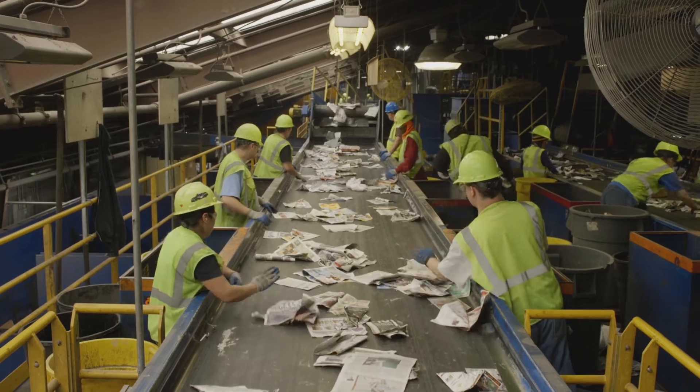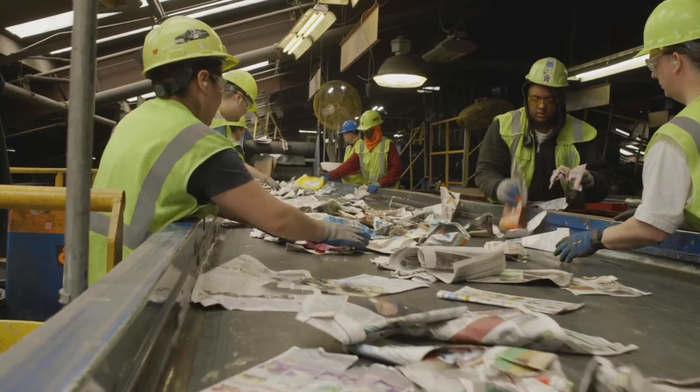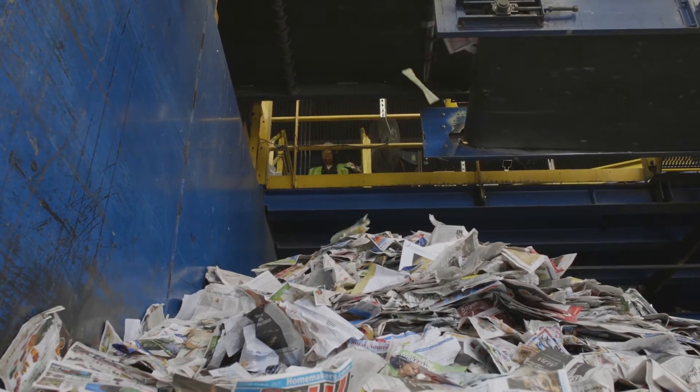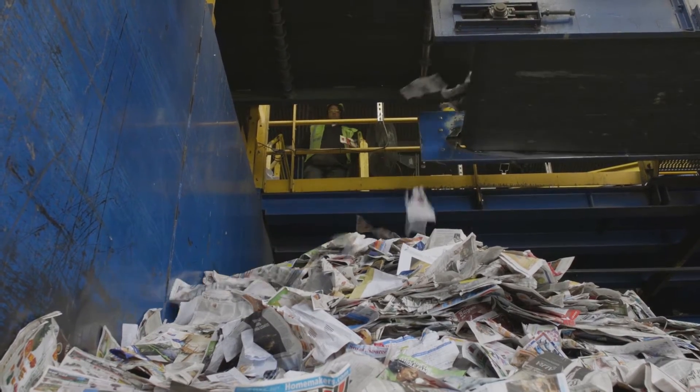As the paper falls off the top edge, it is sent down one last conveyor belt where workers sift through and remove any items — like flattened milk jugs — that may have accidentally made it through. After the contamination is removed, all the paper drops down to the floor and waits to be baled.